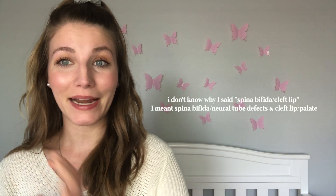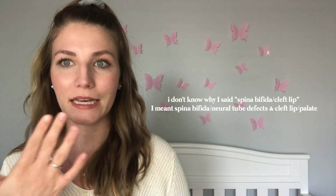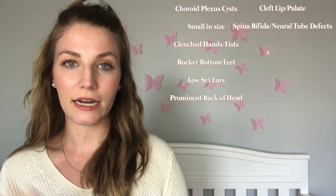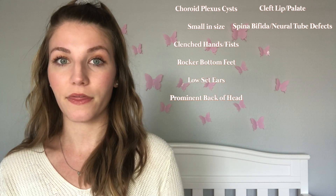Other things that are common in Trisomy 18 are spina bifida and cleft palate or cleft lip. Sage does have spina bifida occulta, meaning she just had a little tuft of hair at the base of her spine, but nothing other than that.